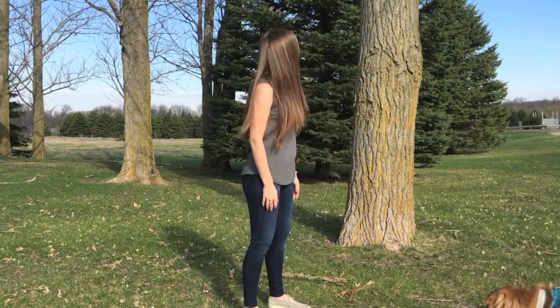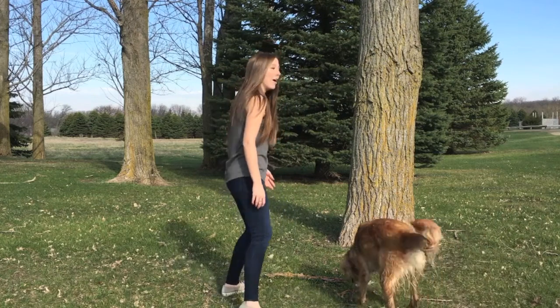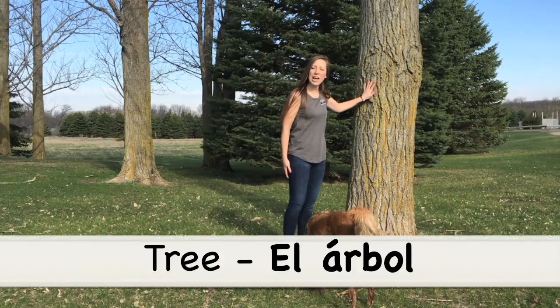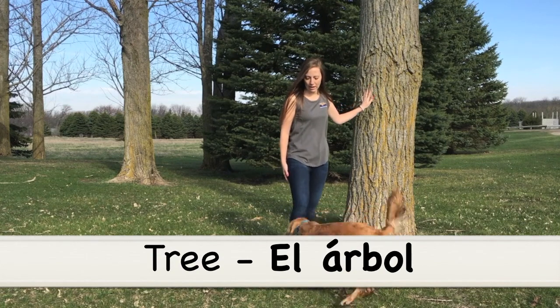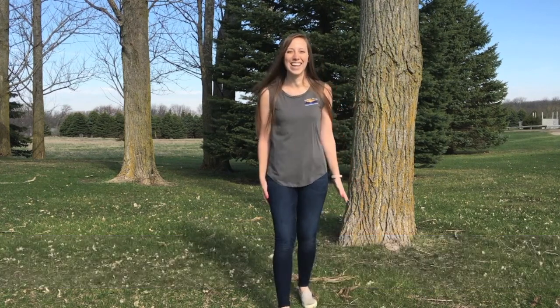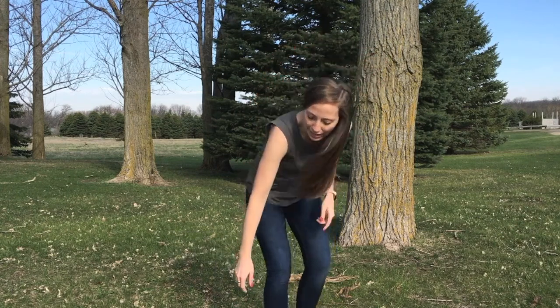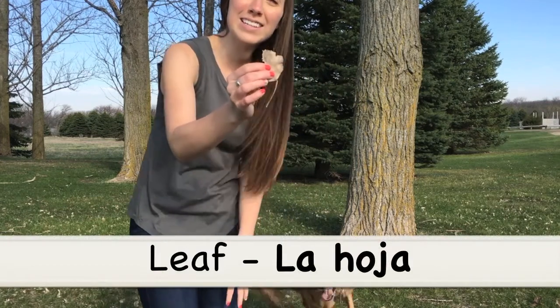The next word we're going to talk about is el árbol, so tree in Spanish is el árbol. And on the ground here in front of me I have a lot of leaves, so leaf in Spanish...